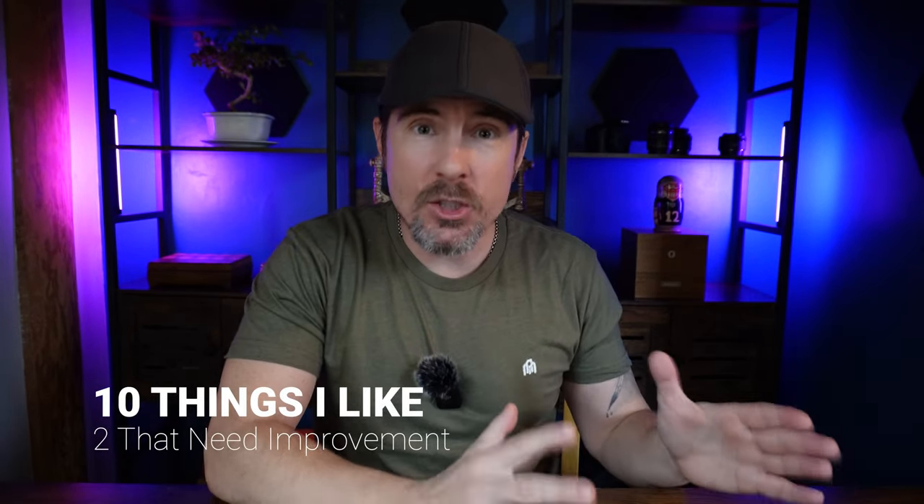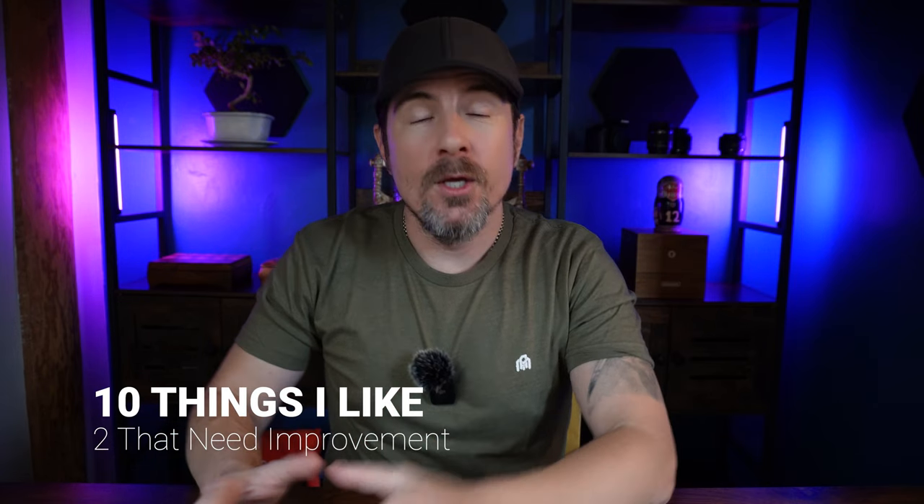I've been using the DJI mic daily for about three months now for all types of content and it's quickly become my go-to mic. Now does that mean it's perfect? Definitely not. So in this video I'm going to go over 10 things I like about the DJI mic and two that they need to improve upon. So without any further ado, let's get into it.